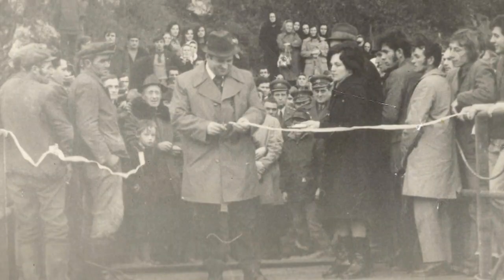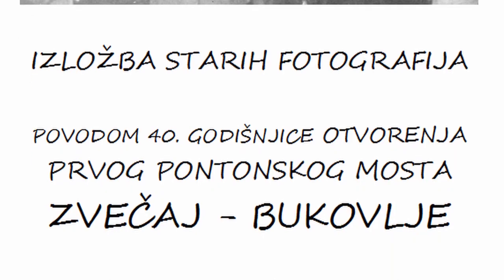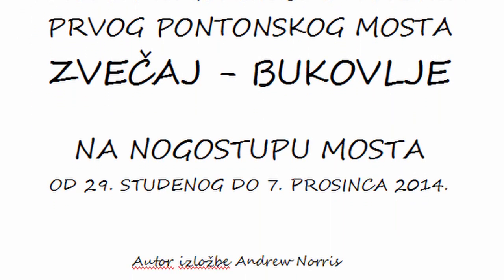This bridge was opened in 1974, and to commemorate the 40th anniversary I managed to gather up a lot of old photographs showing the opening, and all of these I mounted along the railings.